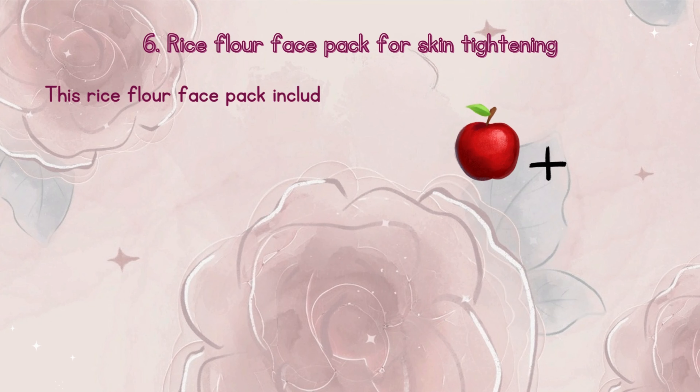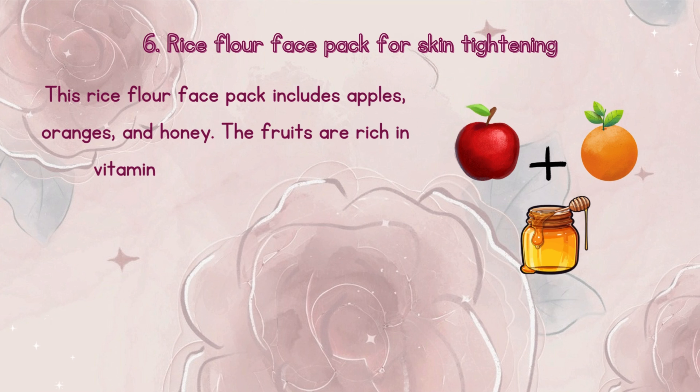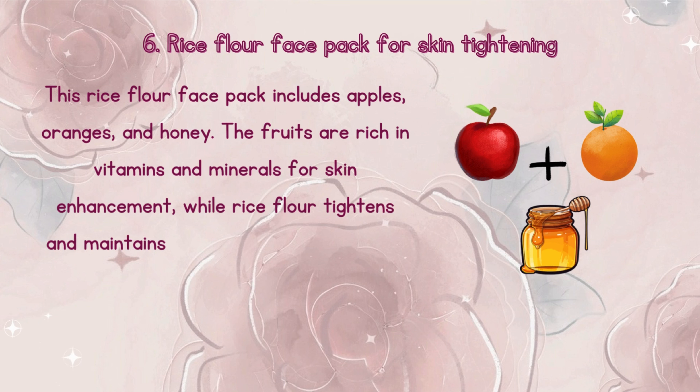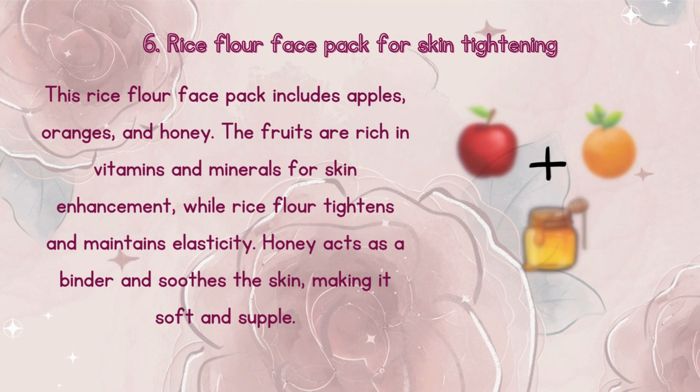Number 6: Rice flour face pack for skin brightening. This rice flour face pack includes apples, oranges, and honey. The fruits are rich in vitamins and minerals for skin enhancement, while rice flour tightens and maintains elasticity. Honey acts as a binder and soothes the skin, making it soft and smooth.